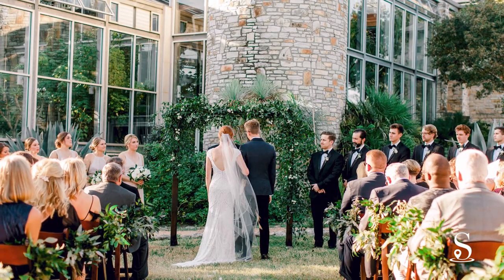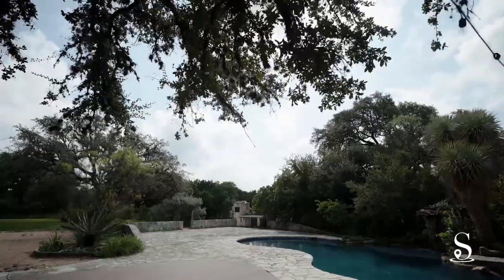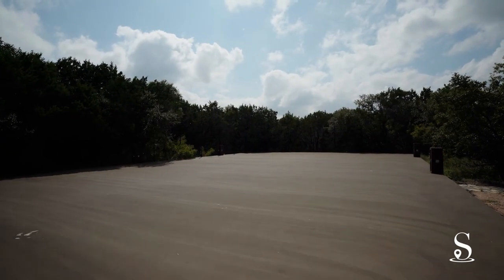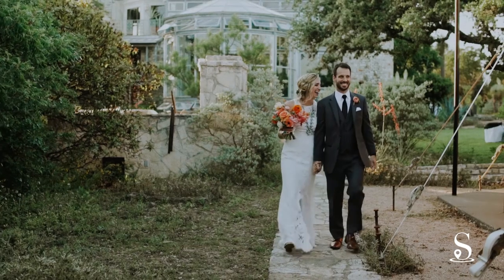An important selling point for this outdoor space is the convenient walkways and large concrete tent pad. Should you experience unfortunate rain on your day,